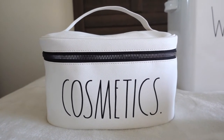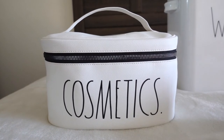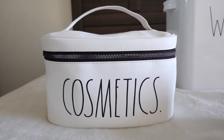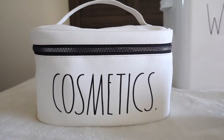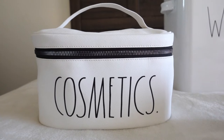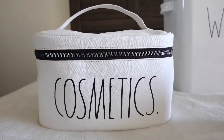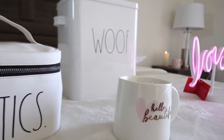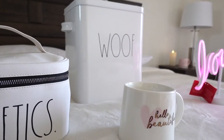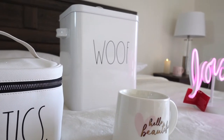This bag is from the brand Rae Dunn. I really love her stuff — I think it's always cute, simple, and pretty. I basically store a lot of my makeup in here. I do have other makeup bags and boxes, but this is the one I always end up grabbing. Next is this cute storage container that says 'Woof.'